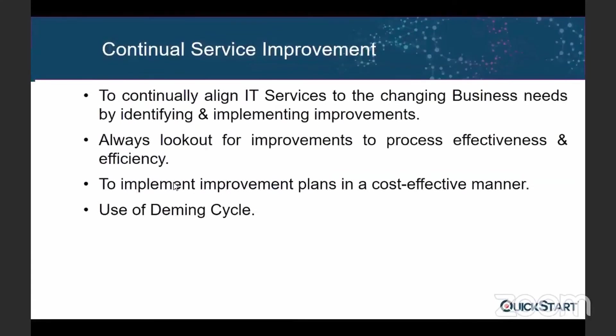Continual Service Improvement, as the name says, is ongoing — it never stops. It is applicable to the previous four stages of the service lifecycle. In this stage, you look for opportunities to bring more value, identify opportunities in the previous four stages where you can improve, and get a better output.